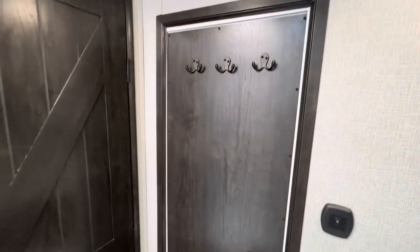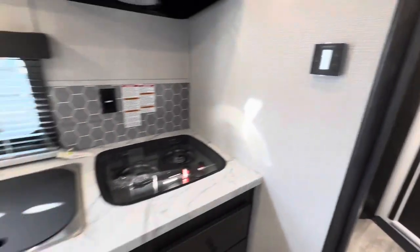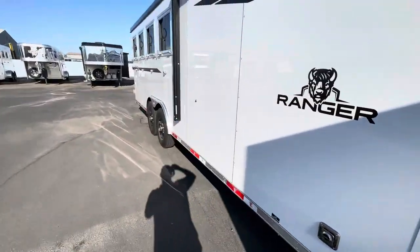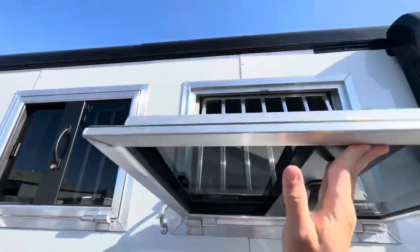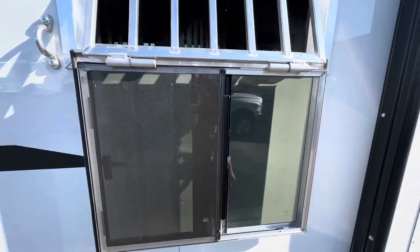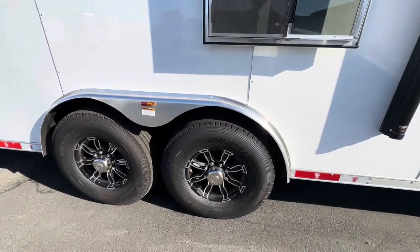There's a pass-through door going into the horse area. Let's walk around to the back — heavy-duty drop-down windows on the head and butt side, all aluminum frame, and nice aluminum wheels.